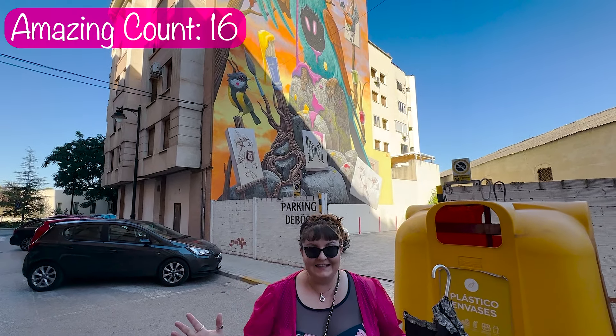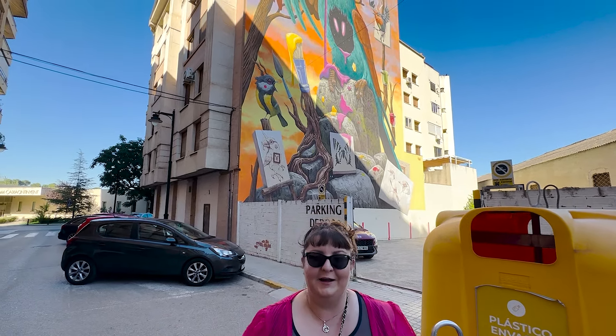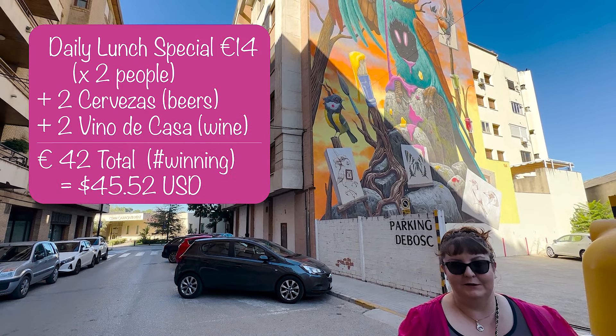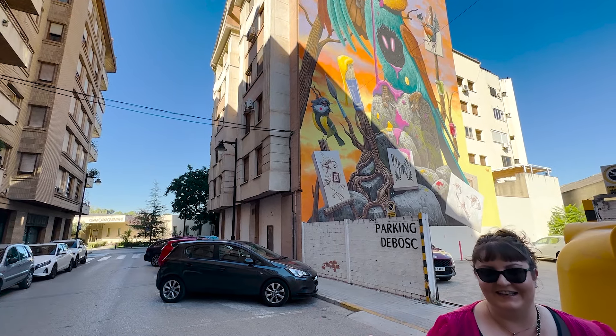That was an amazing first meal out in Spain. Fantastic. So glad we chose this place for our first time. The total was $42, which would be a $160 meal in the States. So we're super excited.